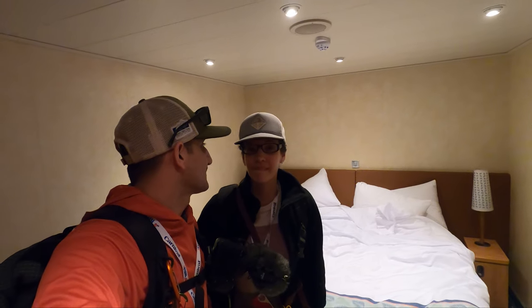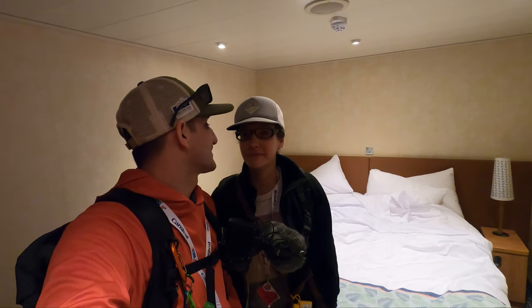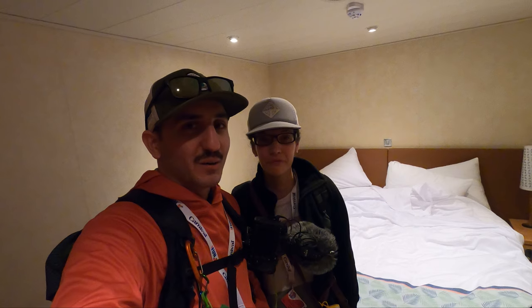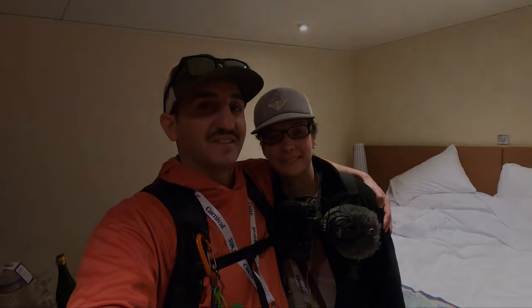Alright guys, time has come to leave the room. We're going to go hang out in the library and read until it's our time to disembark the ship back in Long Beach. We have had a freaking blast on this trip — our fourth cruise to Mexico — and I'm sure there will be more. Thank you guys for coming along. If you like the content we're bringing, please like, share, and subscribe, and we will see you next time.